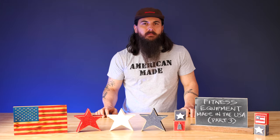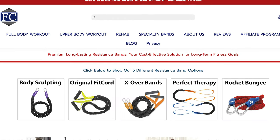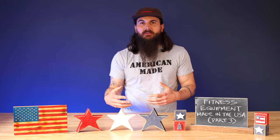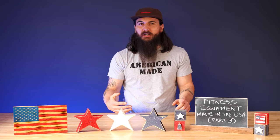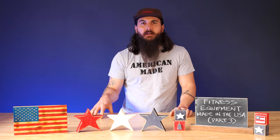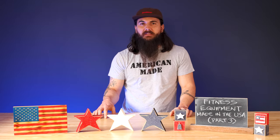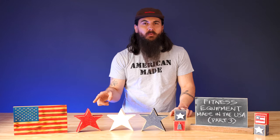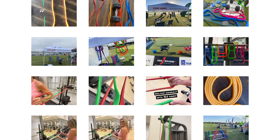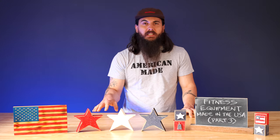Let's move on to resistance bands. First up is Fit Cord, based in Gulf Shores, Alabama. They're a family-owned business and their resistance bands have a patented dipping process and a really unique manufacturing approach that makes them very durable and helps you get a great workout. They're also pretty affordable. Rogue Fitness is another good option — they have a bunch of resistance bands made in the USA, just make sure to use the filters on their website. And then 360 Bands, based in Massachusetts, is another great option. They have three different intensity levels and are really easy to hold.